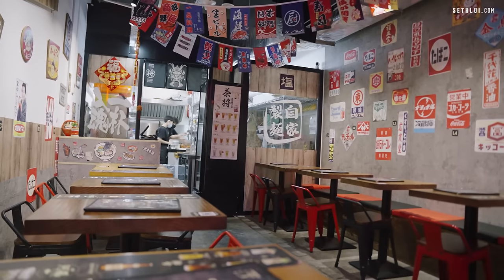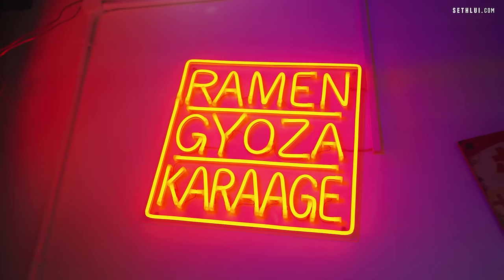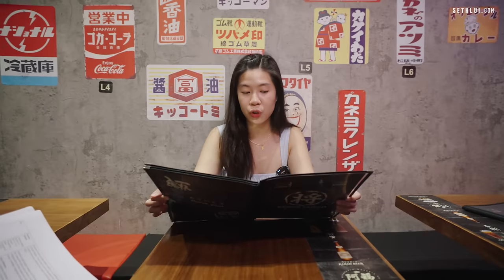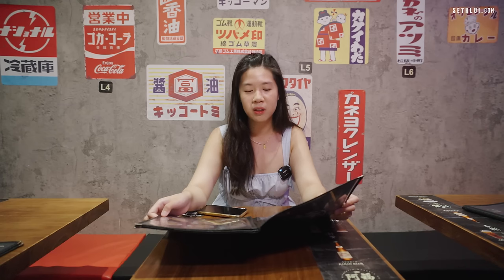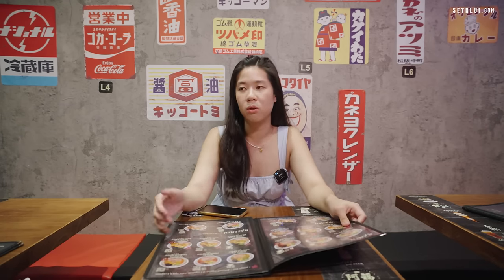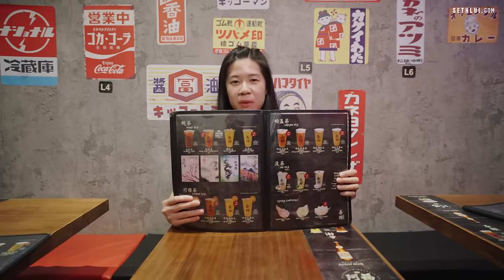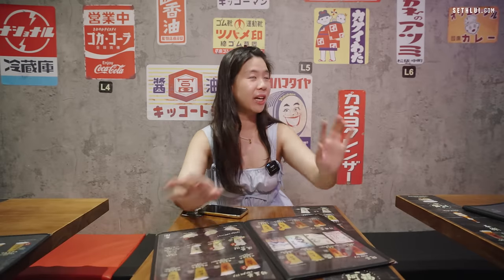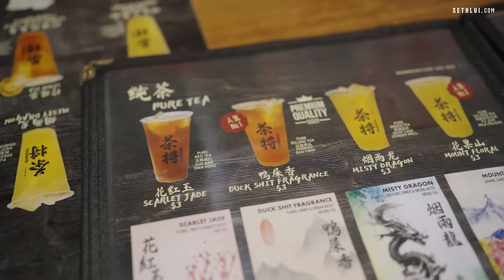We've been transported into a very Hong Kong, Japanese street, night style. The ramen styles they have here are normal shio tonkatsu, black tonkatsu, and also a very Singaporean one — a sambal black tonkatsu ramen. Oh, it's been a long time since I tried a Sukemen. They are also very popular for their drinks menu, and one they've been advertising a lot is the duck street fragrance tea.